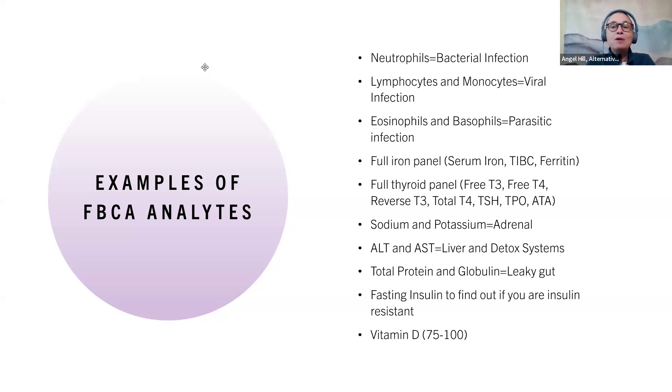Looking at minerals in your blood, we can quickly tell if you're in an adrenal state — we can also see that in the hair. ALT and AST tell us if you're having liver and detox problems. Total protein and globulin can tell me if you have a leaky gut. Fasting insulin is going to let us know if you're insulin resistant, and that's really important — it's better than A1C or glucose because fasting insulin tells us if you're insulin resistant before you become diabetic.